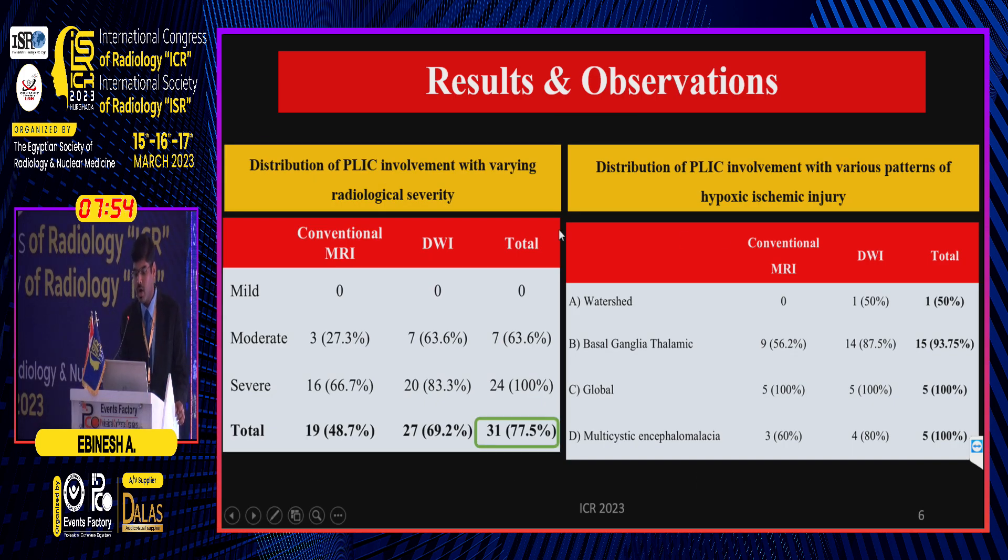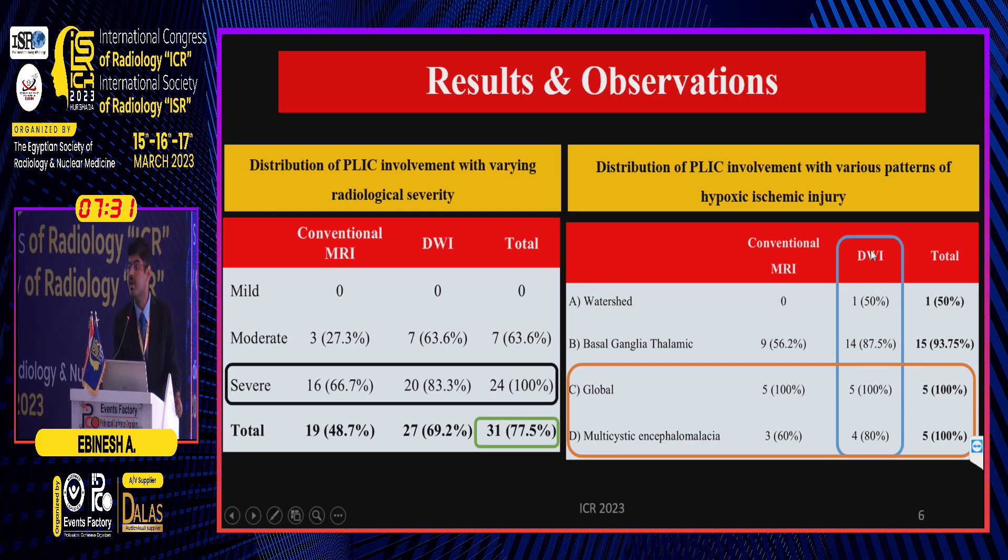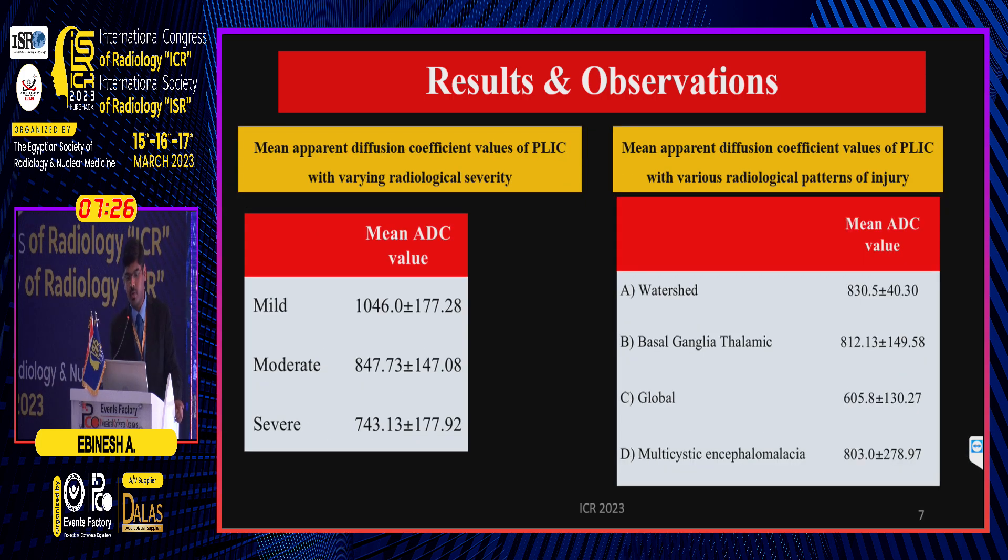Of the 40 neonates, 31 neonates — that is 77% — had PLIC involvement, and PLIC involvement was common among neonates with severe HII. 100% of neonates with global hypoxic ischemic injury and multicystic encephalomalacia had PLIC involvement. As a general observation, PLIC involvement was more commonly picked up on diffusion-weighted imaging than conventional MR sequences.